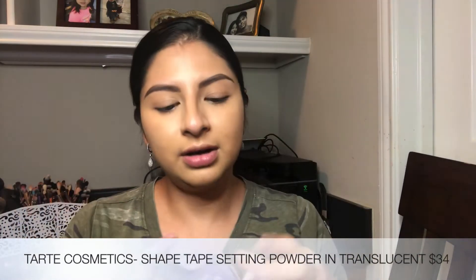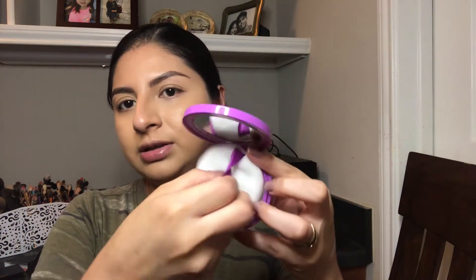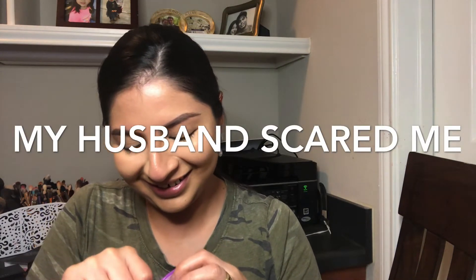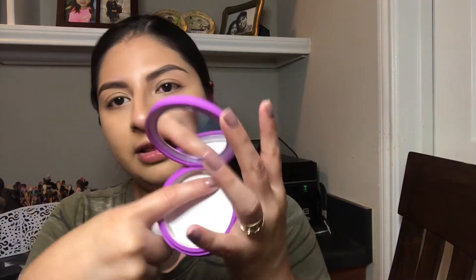The next product is the Tarte Shape Tape Setting Powder. I have it in the shade Translucent. When you open it up, you have a mirror, a little puff, and a sifter you can take off to use the powder. This is $34, and I'm excited to try it out.